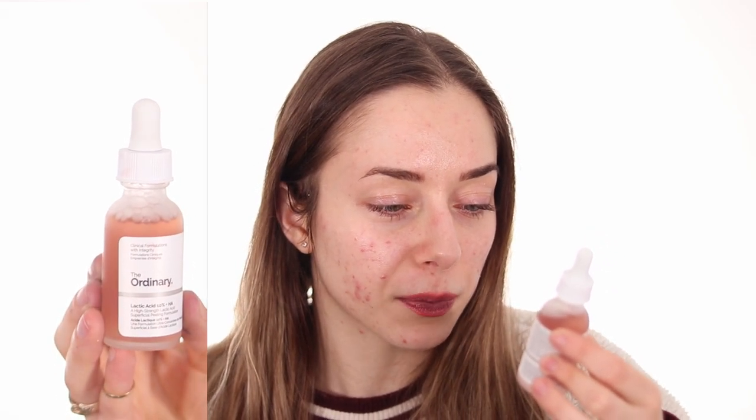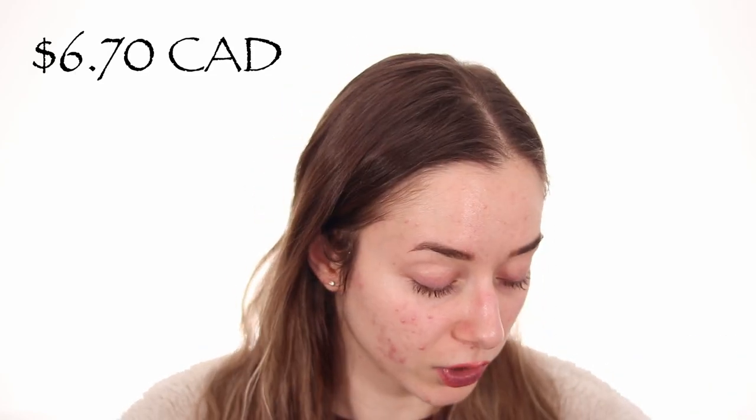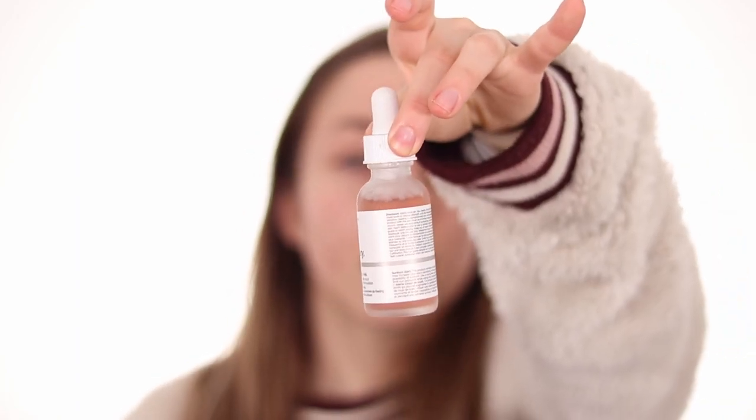The first AHA is the Lactic Acid 10% + HA. It's a high-strength lactic acid superficial peeling formulation you leave on at night — do not use during the day as it will irritate your skin. That said, it's a very light acid and I can use it every day without irritation even with sensitive skin. It smooths things out and you must wear sunscreen with it. It's $6.70, really cheap, and lasts a long time — I've used it a month and it's barely gone down.